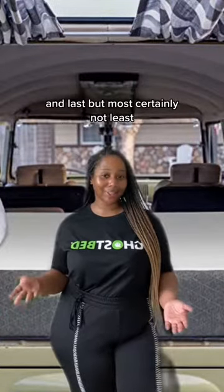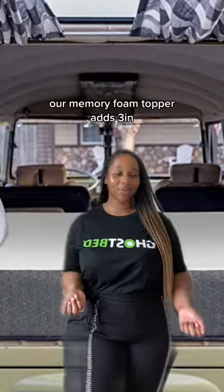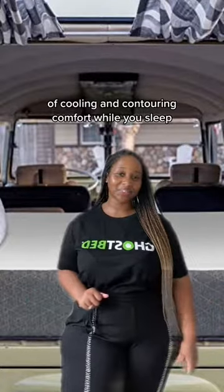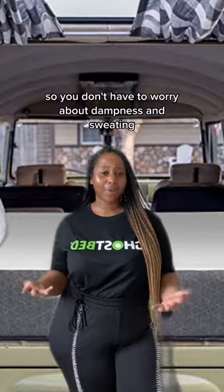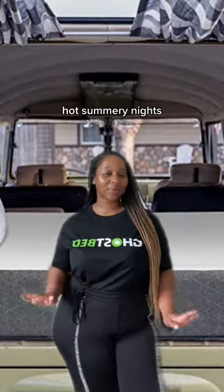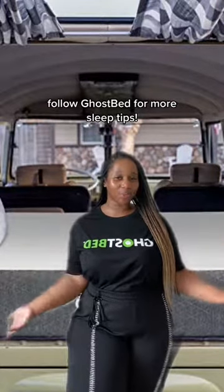And last but most certainly not least, consider adding a memory foam topper. Our memory foam topper adds three inches of cooling and contouring comfort while you sleep. It also doubles as a mattress protector so you don't have to worry about dampness and sweating getting through to your mattress on hot summery nights. Hope you enjoyed these tips. Follow Ghost Bed for more sleep tips.